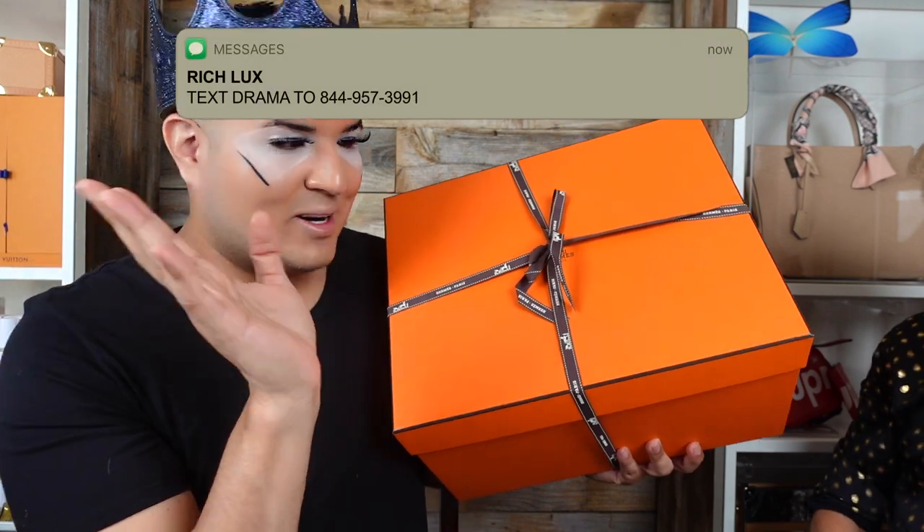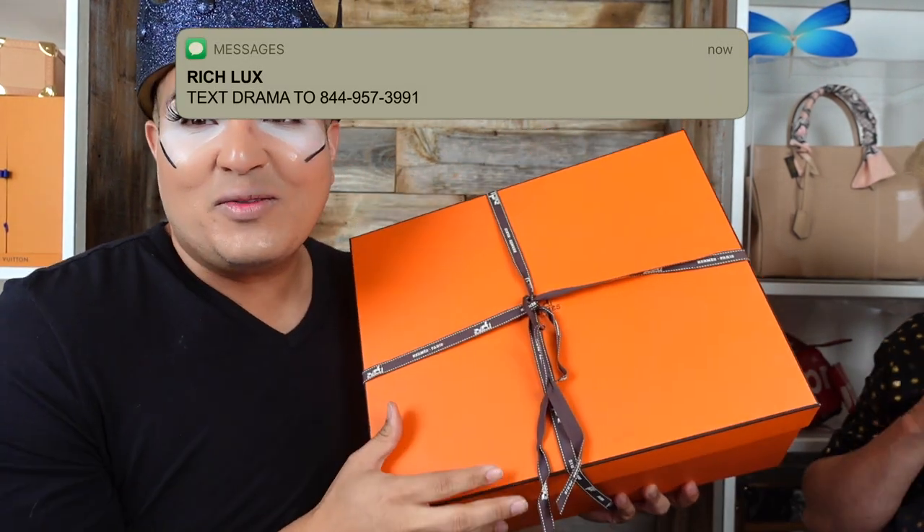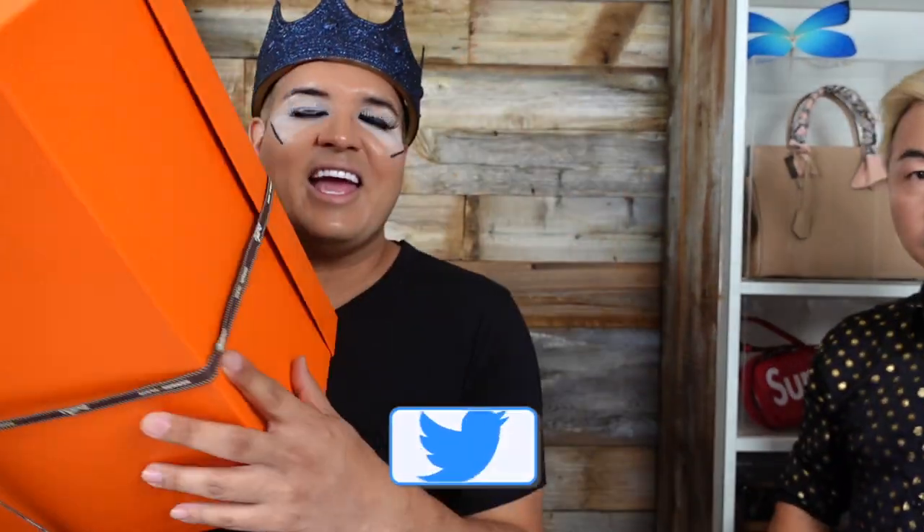Oh my god, guys, I just got a Hermès Birkin haul and we're going to be doing an unboxing for you. But first I want to introduce Steve Jan, right here with us, a Hermès Birkin expert. Let's go — scoot on in. This is huge, guys.